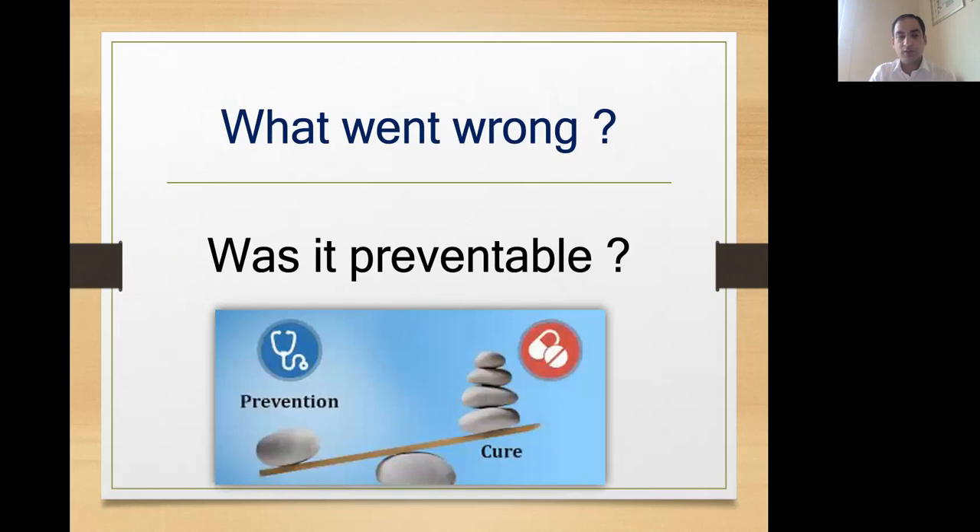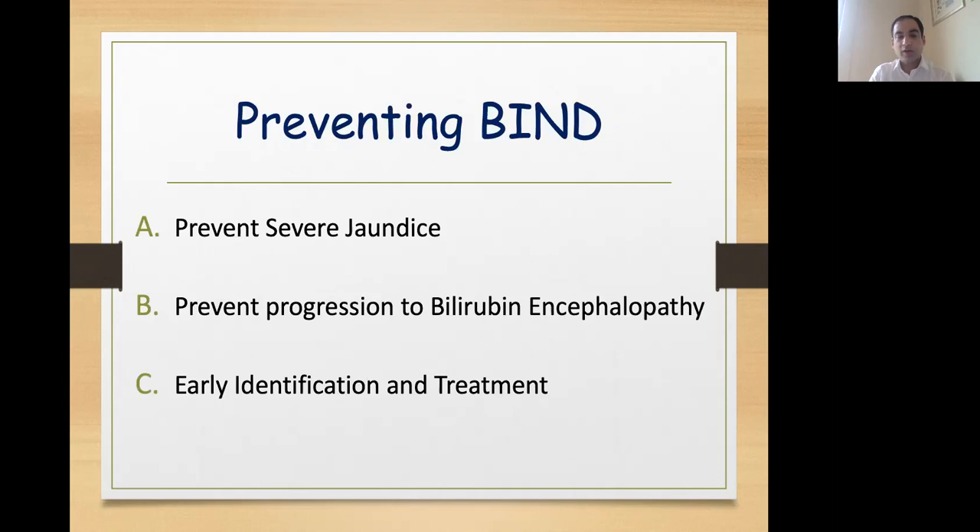It is always said that prevention is better than cure, and the same holds true for bilirubin-induced neurological deficit. There are three major steps to prevent BIND. First, prevent or predict severe jaundice. Once jaundice has set in, prevent it from progressing to bilirubin encephalopathy. And finally, whenever you identify jaundice, treat it aggressively and start phototherapy as soon as possible.